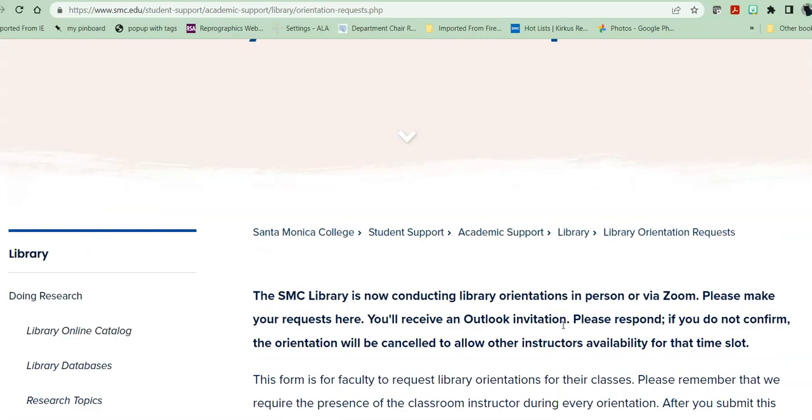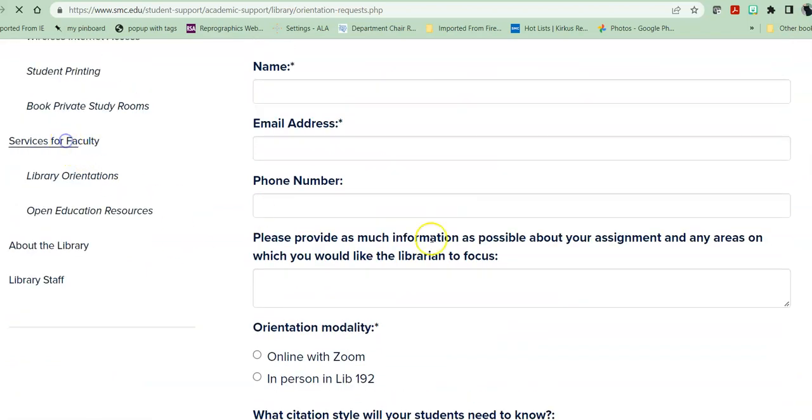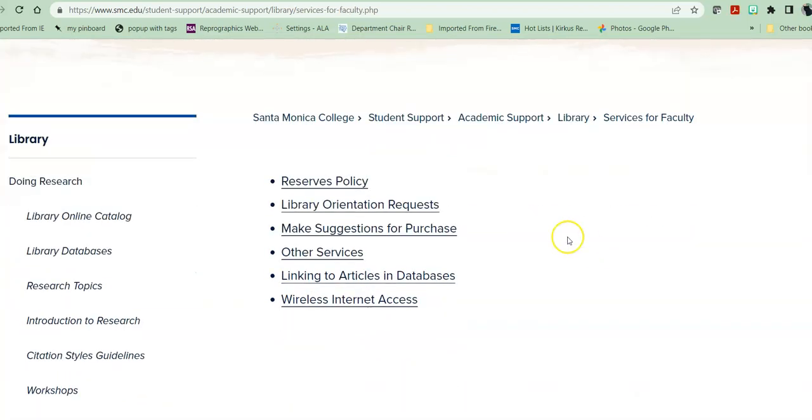So that's how you request a library orientation. Heading back into services for faculty, you can make suggestions for purchase. Please keep in mind that our budget is limited, and please make sure that your suggestions support the curriculum and your students' needs. We do not buy textbooks because we simply don't have the budget, which is why we have textbooks on reserve. Suggestions for purchase are really intended for supplementary material that will assist your students in understanding your course content, and enrichment materials that will allow them to do research for their essays, their projects, etc.